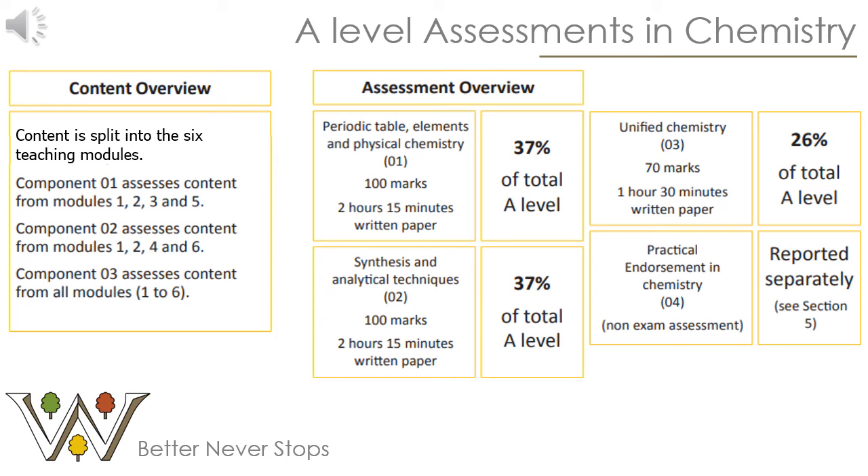At the end of the second year you'll be assessed via three written papers. The first paper covers modules one, two, three and five — focusing mainly on inorganic and physical chemistry. The second paper covers modules one, two, four and six — tending more towards organic chemistry. The third paper assesses all six modules. The first two papers each contribute 37% of your total mark, and the third paper contributes 26%. The practical endorsement is awarded separately — not as part of your exam, although practical techniques may be examined in the papers. Evidence is gathered throughout the two years and reported to OCR.